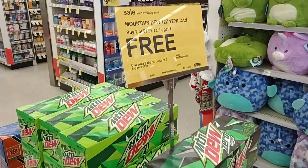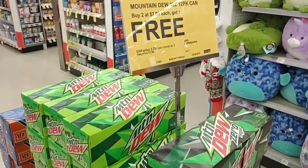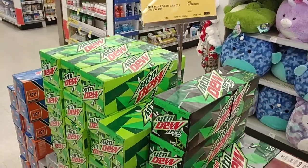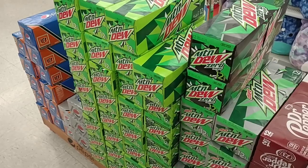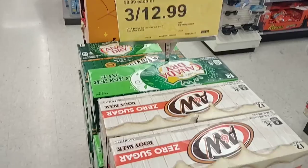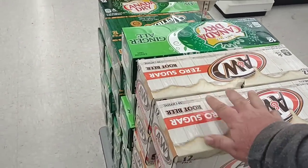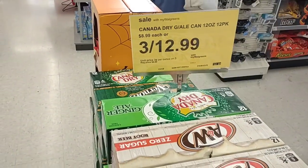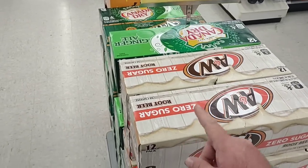It just says Mountain Dew, but I'm not sure if that includes all Pepsi products. They have these out here — buy two at $7.99 each, get one free. That makes it $16 for three 12-packs. For Walgreens to have a sale like this, I don't feel like that's too bad. They do have three 12-packs at Kroger right now for $14. Canada Dry and A&W Root Beer are $8.99 — that's crazy. Three for $12.99 is a pretty good deal, though. I would never pay $8.99 for any 12-pack, but three for $12.99? Yeah, that's not bad.